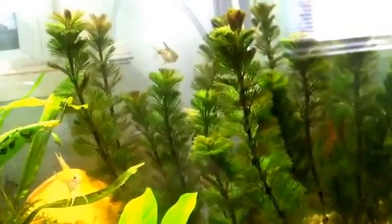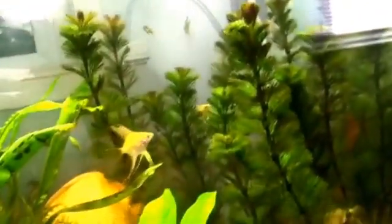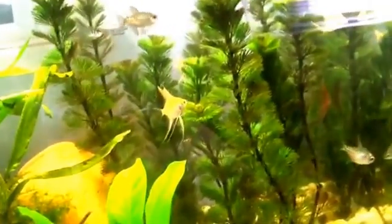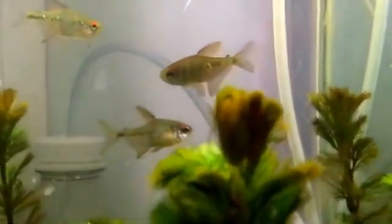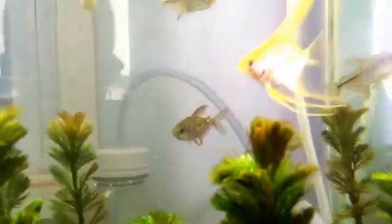I put this plant in here like five days ago and it grew from about this size up to here — so this plant grows ridiculously fast, close to an inch a day. It's great for babies and great for scatter egg layers like Diamond Tetras, because they'll just drop eggs all over it.